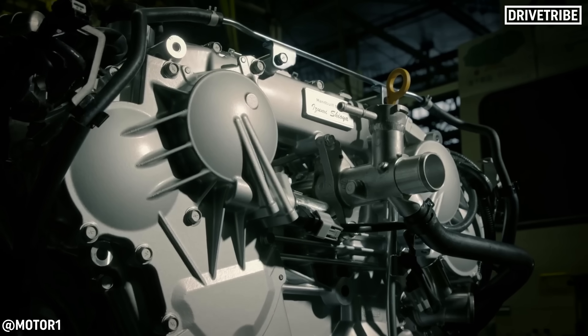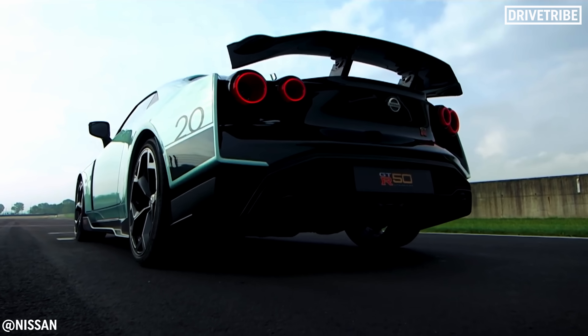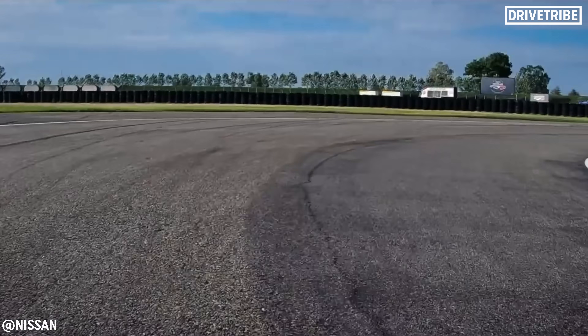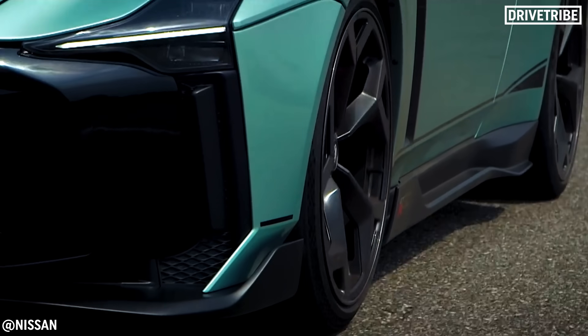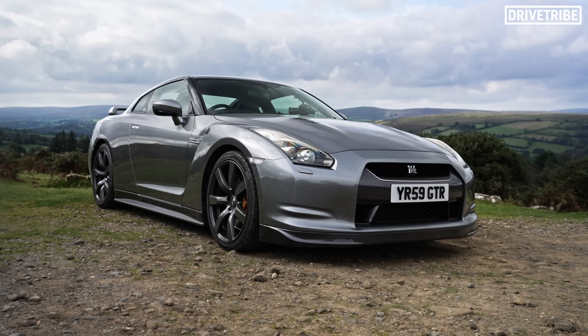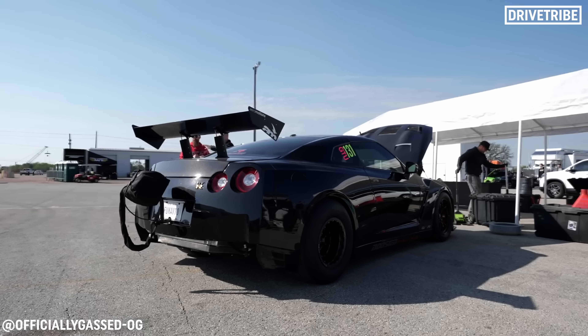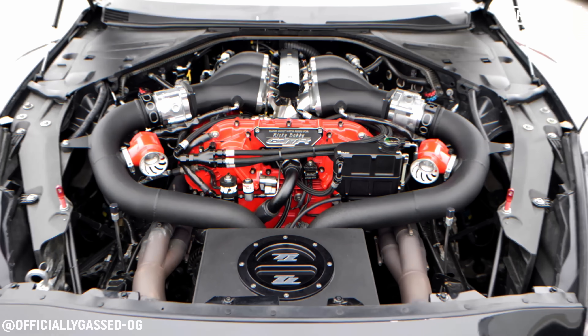But just like the GTRs before it, there was huge potential lying within. The power increased over time, jumping up especially with the Nismos, and peaked with the Italdesign GTR 50 at 710 bhp thanks to a couple of GT3 racing turbos. But that's nothing — 1000 bhp from one of these is almost par for the course in the modding community. The current record online is 3500 bhp from one of these blocks.